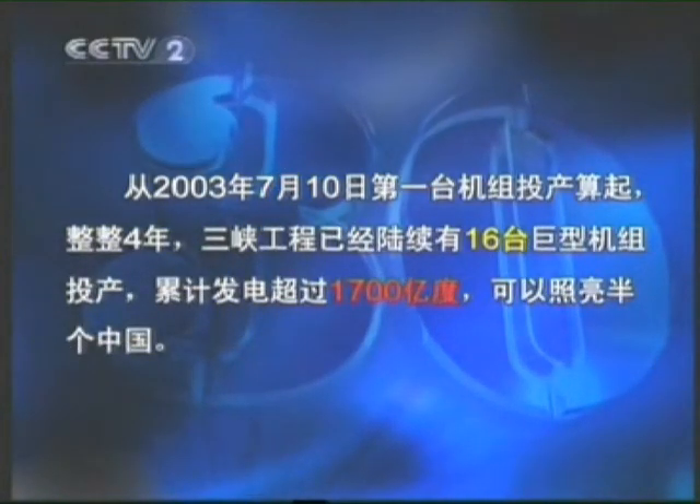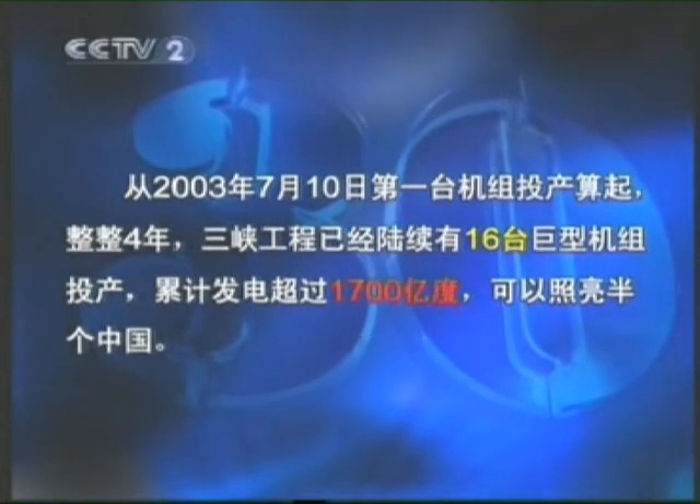Since the first unit started running on July 10, 2003, 16 units have gradually been put into operation and have generated 170 billion watt-hours of electricity, which could illuminate half of China.